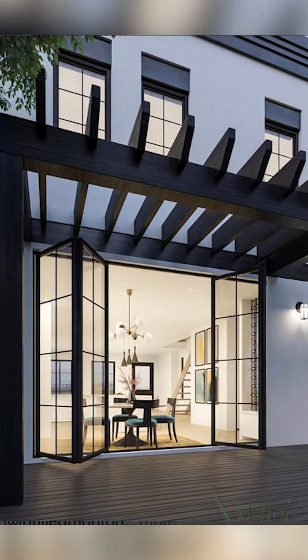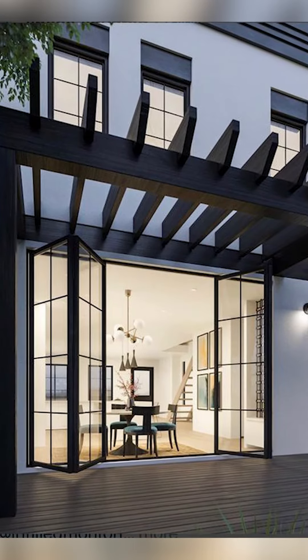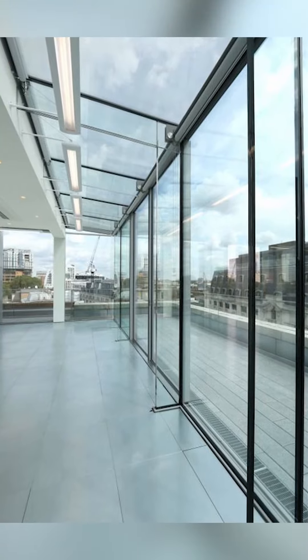Welcome to Interior Mind! In today's video, we're going to be speaking about how to decorate your house with glasses. So let's go!